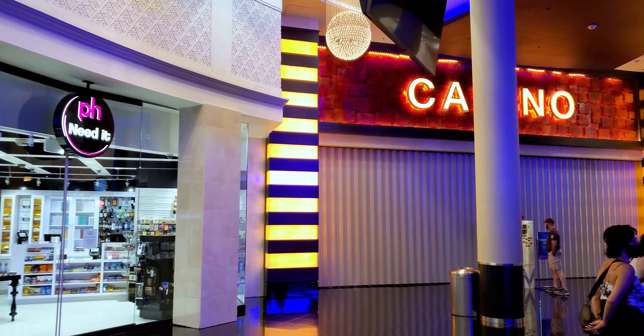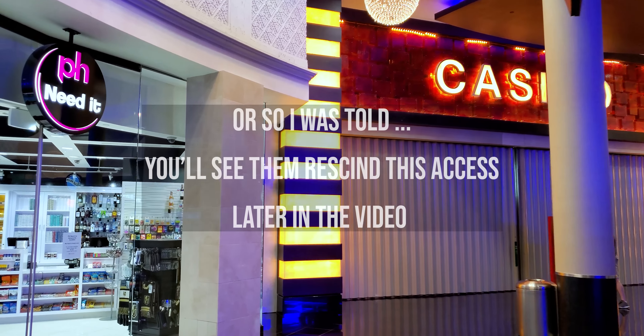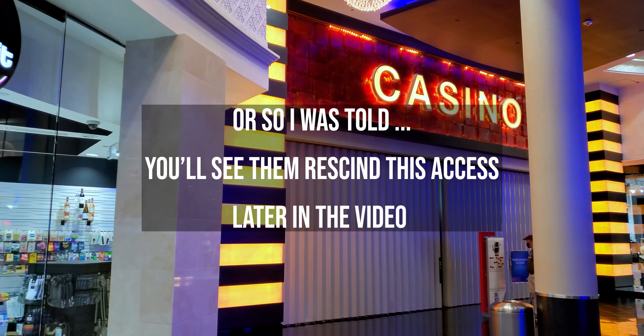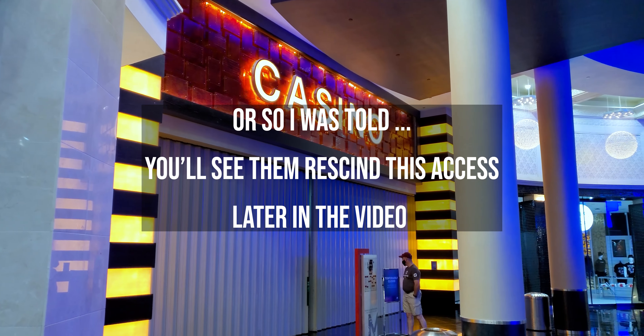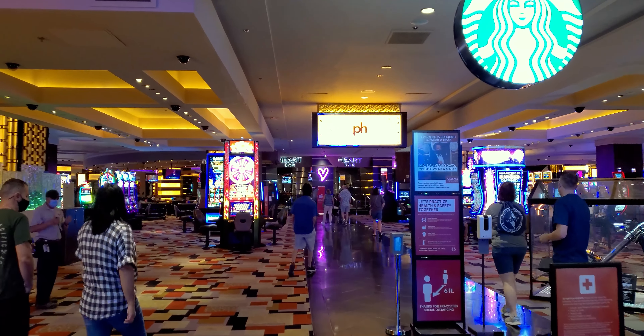I'm getting into the pool area. I have unrestricted access to the place today, and you're all coming along for the ride.